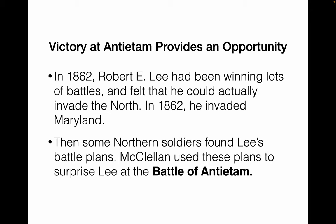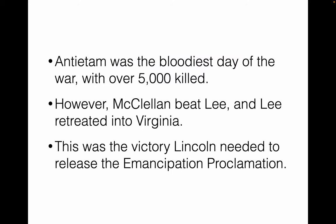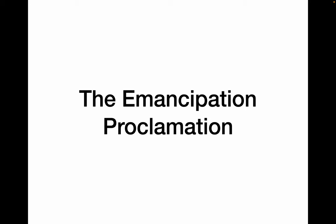The right victory came after Robert E. Lee, who had been winning a series of battles, decided to invade the North. He invaded Maryland, hoping to get the border states to join the rebellion. However, some northern soldiers found Lee's battle plans, which were actually wrapped around several cigars. McClellan used these plans to surprise Lee and eventually defeat him at the Battle of Antietam. Antietam was the bloodiest day of the war — over 5,000 people were killed, tens of thousands wounded. McClellan defeated Lee and Lee retreated back to Virginia, giving Lincoln the victory he needed.